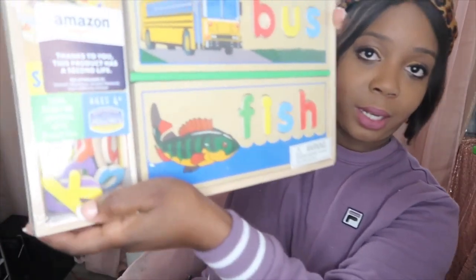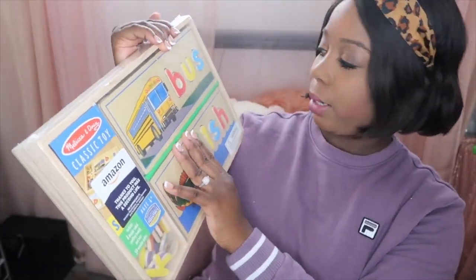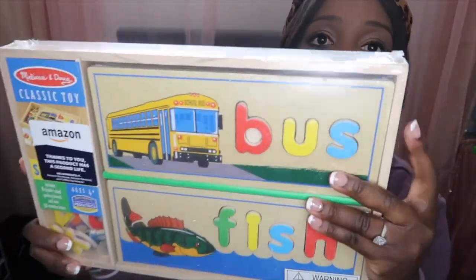Melissa and Doug is one of my favorite companies for toys. I love their stuff — they have the most realistic imaginative play items, which is why I like getting their stuff. This one came with a whole bunch of letters and different boards for them to spell with.